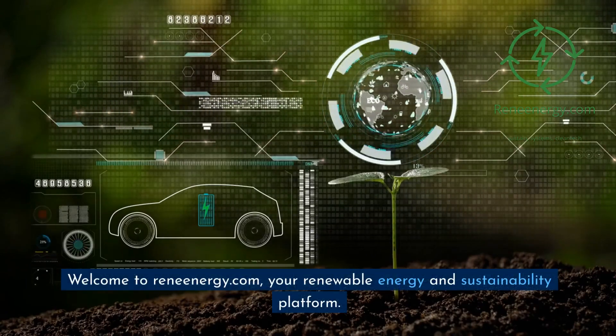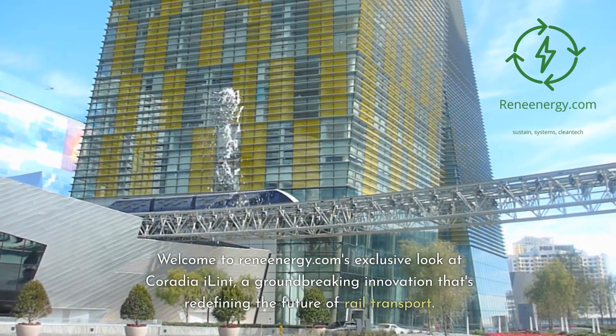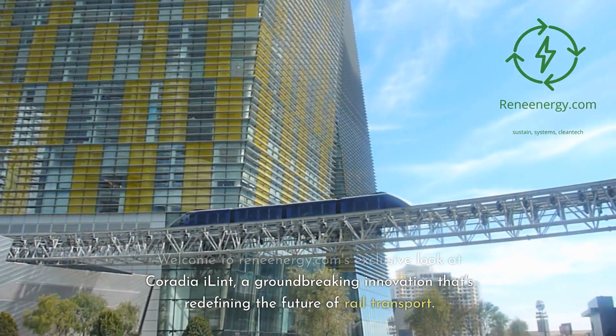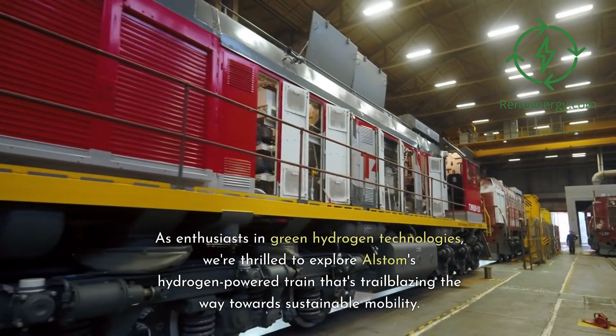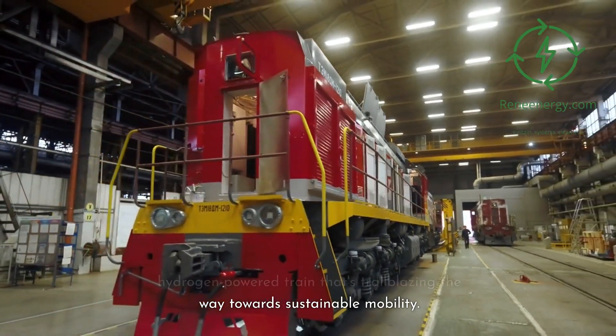Welcome to ReneEnergy.com, your renewable energy and sustainability platform. Welcome to ReneEnergy.com's exclusive look at Coradia iLint, a groundbreaking innovation that's redefining the future of rail transport. As enthusiasts in green hydrogen technologies, we're thrilled to explore Alstom's hydrogen-powered train that's trailblazing the way towards sustainable mobility.